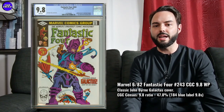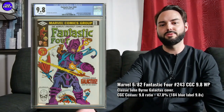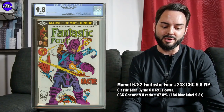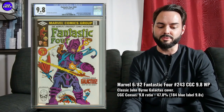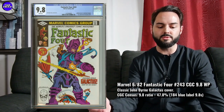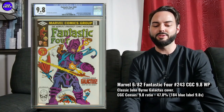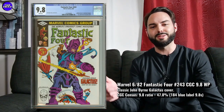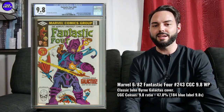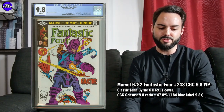I think this one could absolutely explode in a MCU Fantastic Four with Galactus scenario — it could probably double from where it is now if that happens. And if not, it's just a great collector item for any Galactus or Fantastic Four fan. This is one I've recommended quite often; I just haven't had the opportunity to pull the trigger on a really nice one yet.